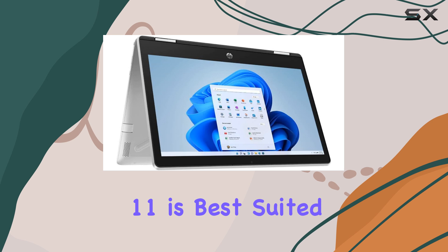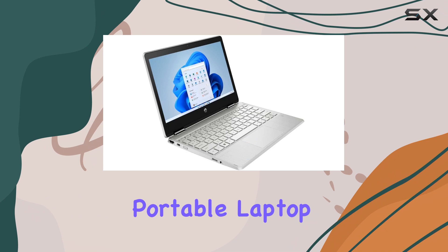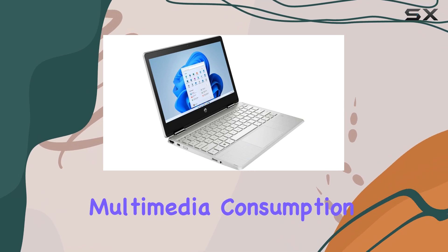The Pavilion X360 11 is best suited for students or casual users who need a budget-friendly, portable laptop for light use and occasional multimedia consumption.